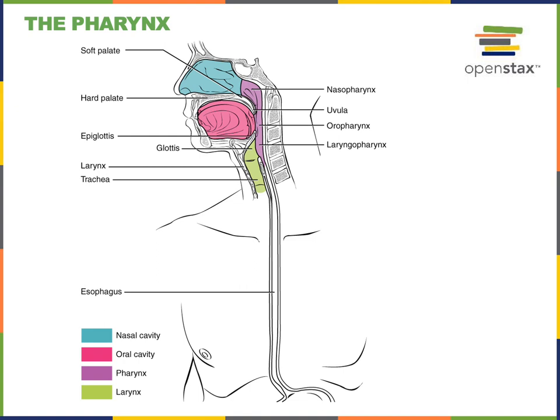The pharynx is commonly referred to as the throat. The nasopharynx is the region just posterior to the nasal cavity, the oropharynx is the part just posterior to the oral cavity, and the laryngopharynx is the region that connects into the larynx just inferior to the oropharynx. The uvula folds up to close off the entrance from the oropharynx to the nasopharynx during swallowing, while the epiglottis folds down to close off the entrance to the larynx, directing food through the laryngopharynx into the esophagus.